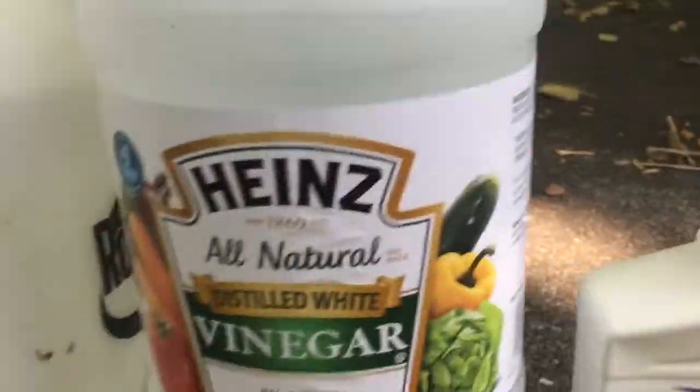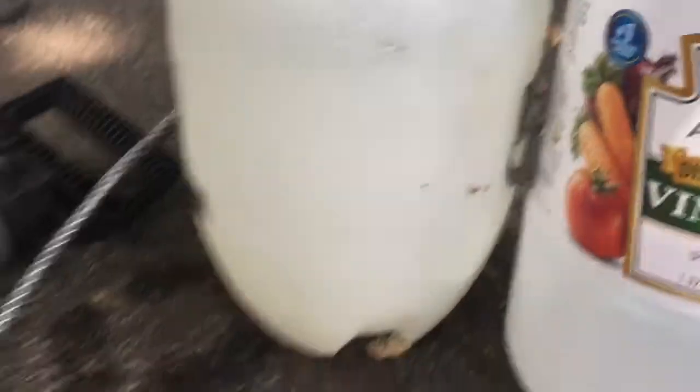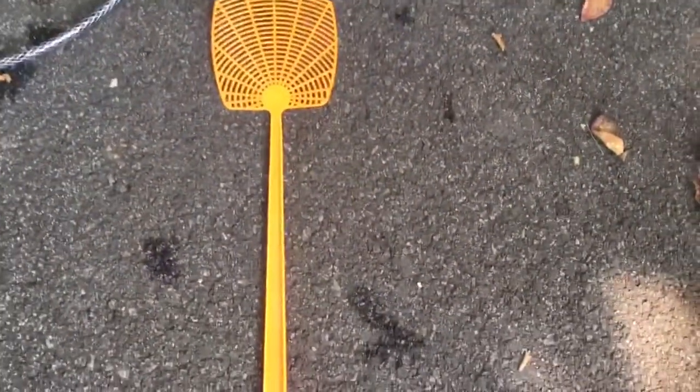For the challenge, we will use one ounce of neem oil, two ounces of white vinegar, and one gallon of water, as well as the always trustworthy fly swatter.